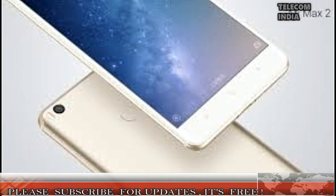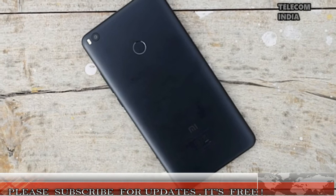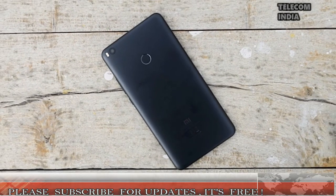Under the hood, the device is powered by an octa-core Qualcomm Snapdragon 625 processor, paired with 4GB of RAM and 64GB of internal storage.